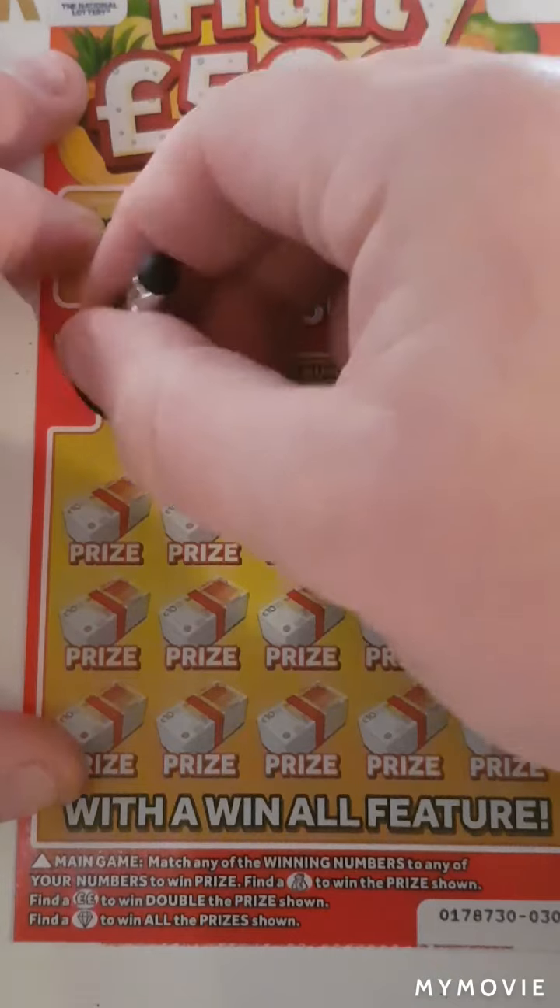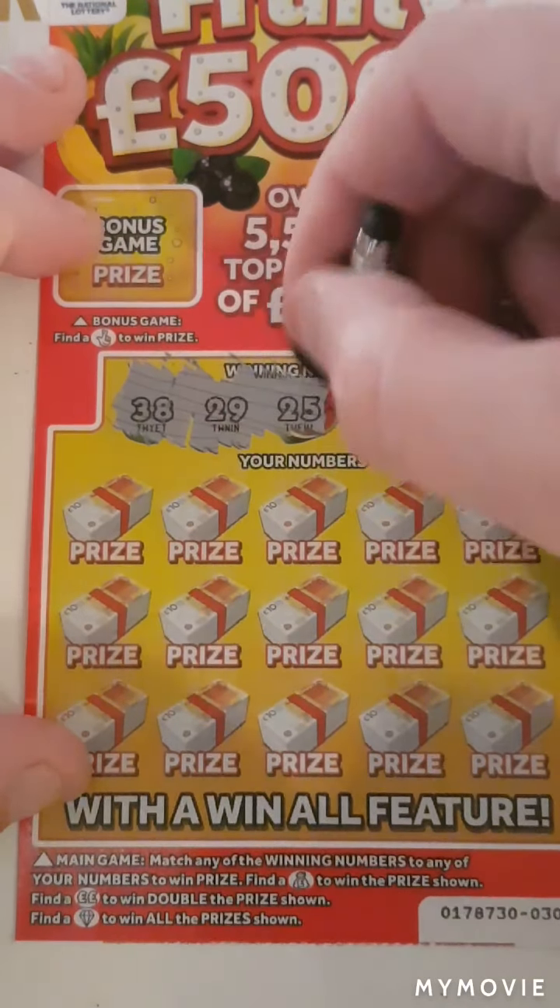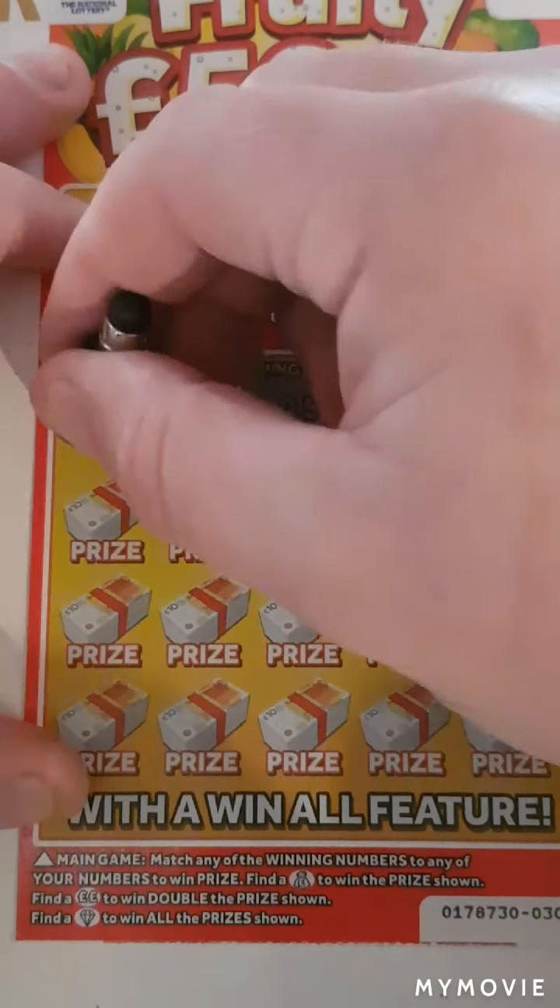So our winning numbers — should I say — for card 30: 38, 29, 25, 17, and 40.